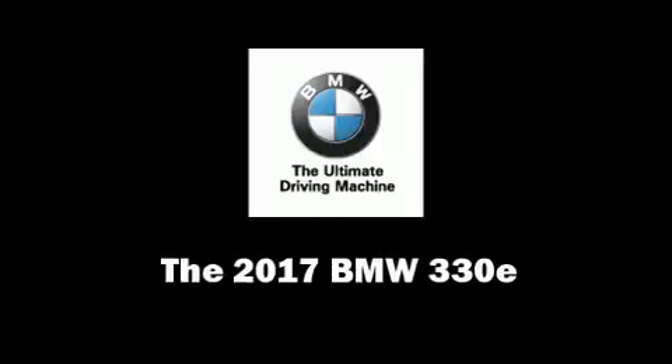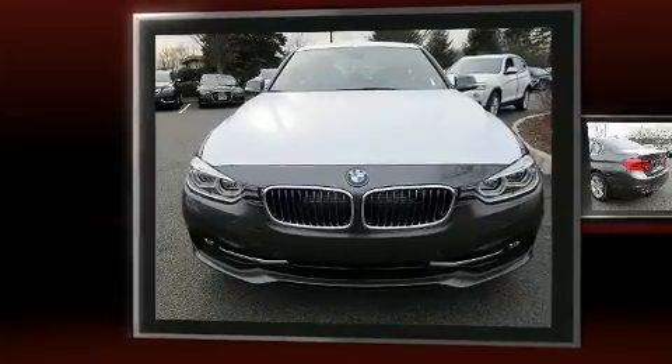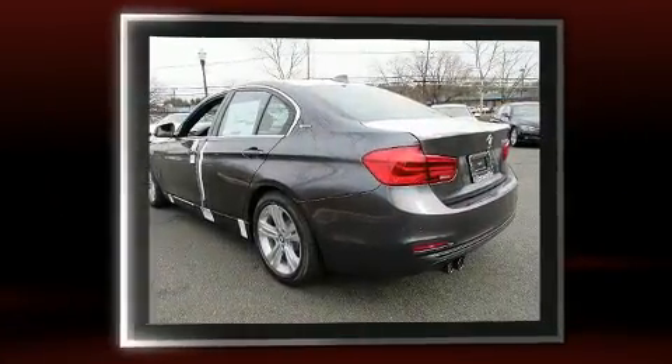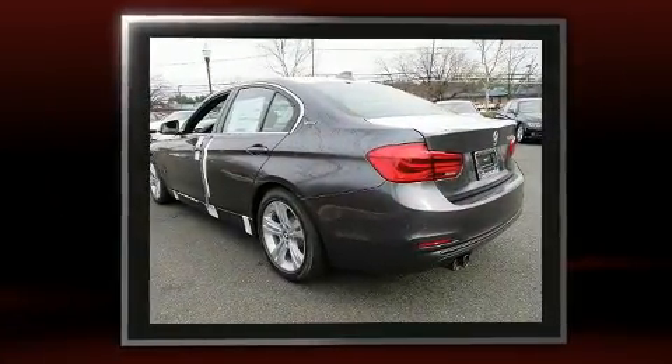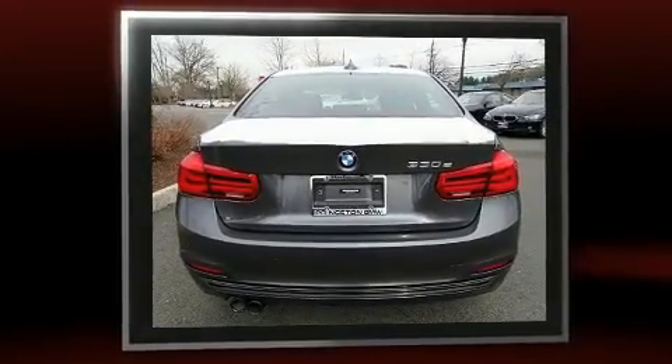You can expect a lot from the 2017 BMW 330e. This four-door, five-passenger sedan offers the latest in technological innovation and style. It features an automatic transmission, rear-wheel drive, and a two-liter four-cylinder engine.